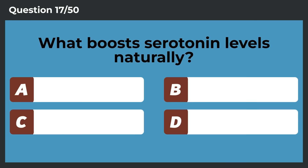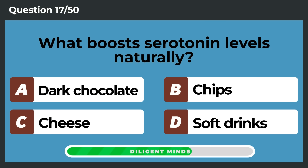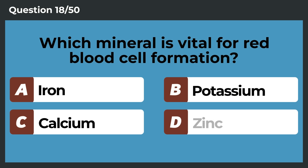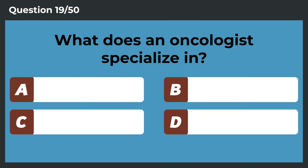What boosts serotonin levels naturally? Dark chocolate. Which mineral is vital for red blood cell formation? Iron.